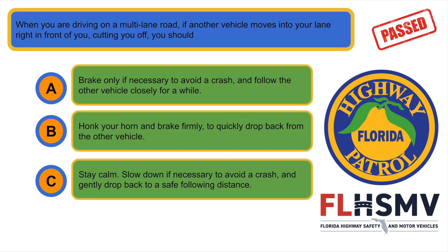When you are driving on a multi-lane road and another vehicle moves into your lane right in front of you, cutting you off, you should... C. Stay calm, slow down if necessary to avoid a crash, and gently drop back to a safe following distance.